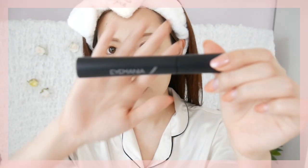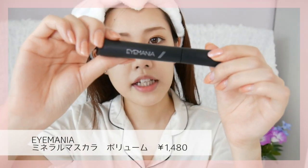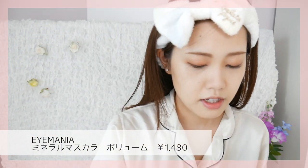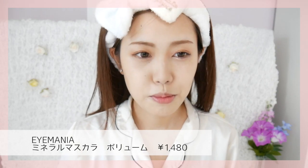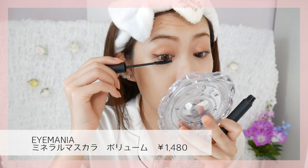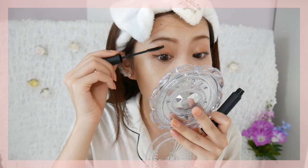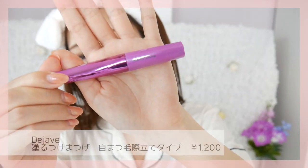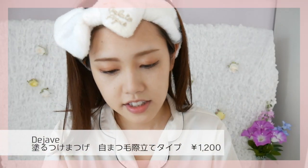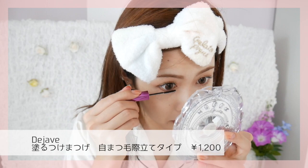黒すぎず茶色すぎず程よいカラーで、ディアップを久々に買ってきました。モテライナーにしようかなと思ったんですけど、こっちの方が安かったので今回はこちらにしました。マスカラを塗っていきます。アイマニアのミネラルマスカラのボリュームタイプを使います。間違えてボリュームを買ってしまったんですが、意外とボリュームタイプも良くて気に入って使ってます。本当に気に入っているデジャブのやつで下まつ毛に使います。